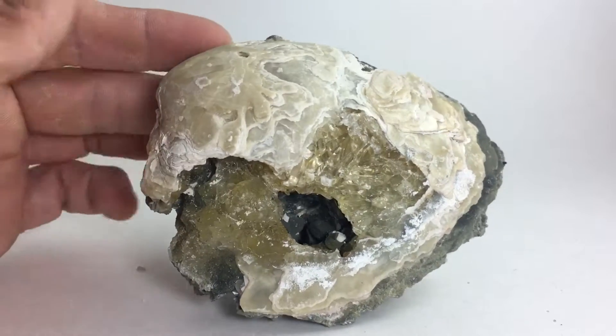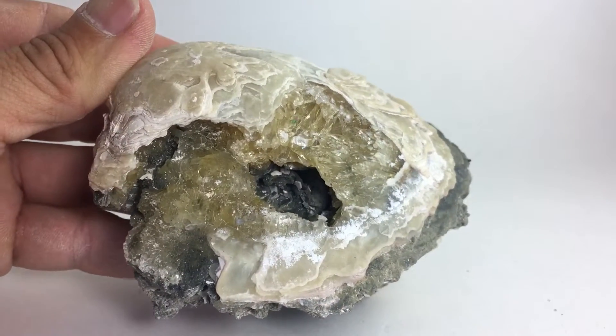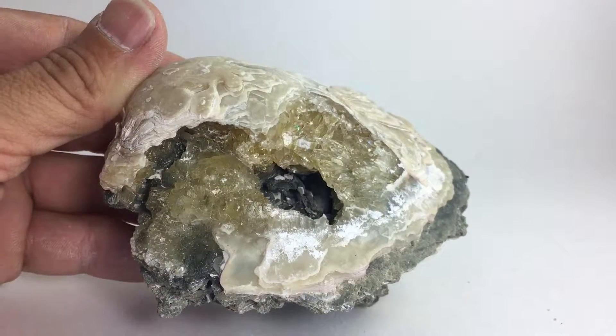We're going to ask $50. This is a great calcite crystal seashell for $50 — one place in the world. Link is in the description and also in the comments section.